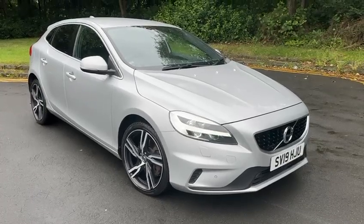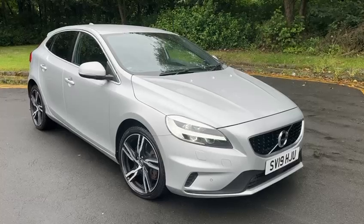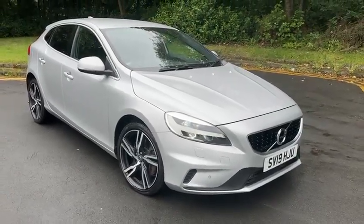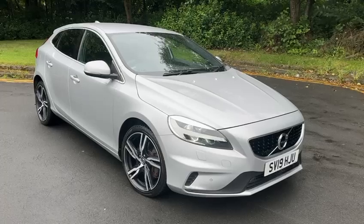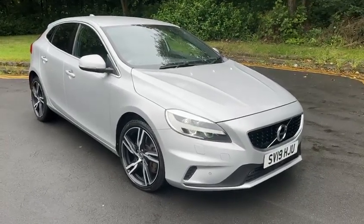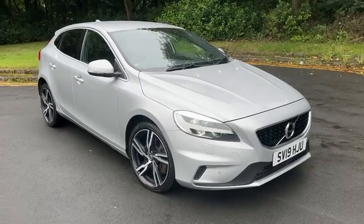Hi everyone, welcome back to Audi Technic Centre here in Glasgow. Our latest car into stock is this 2019 Volvo V40 R Design. It's the T2 automatic, finished in silver with full black leather. It's a lovely car, I'm just going to show you around it now.